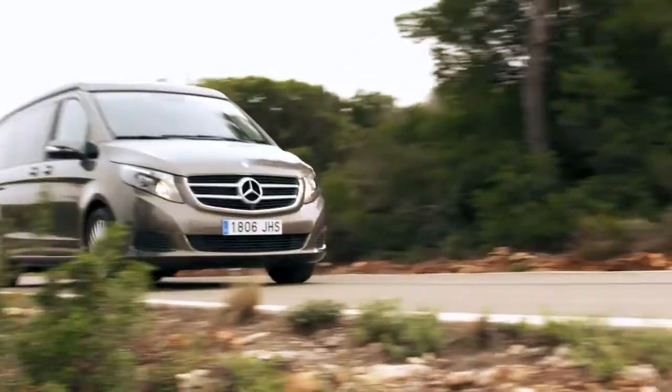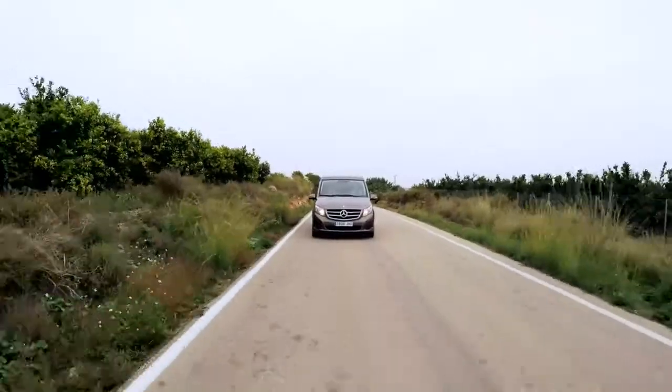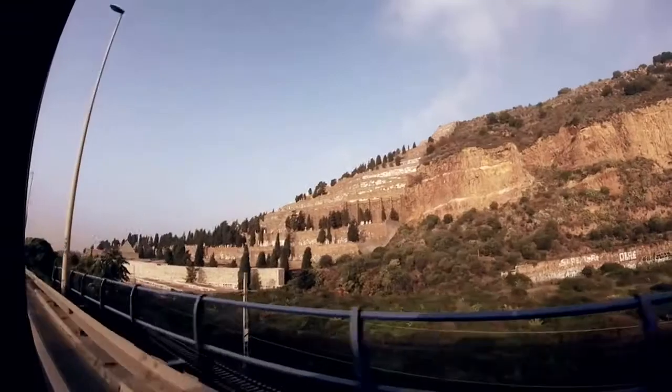We love traveling and I think it's really important when you've got children to be able to show them as much as possible. I think it's just really enriching. I quite like getting on the road to better see the countryside passing by — I think that's a real good taste of the country that you're in.